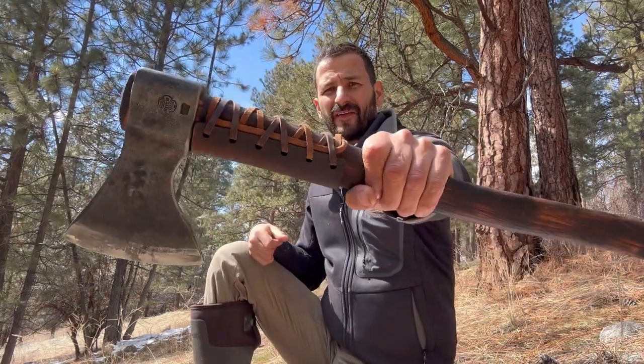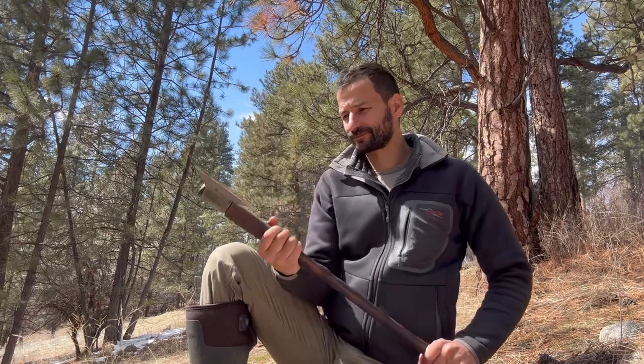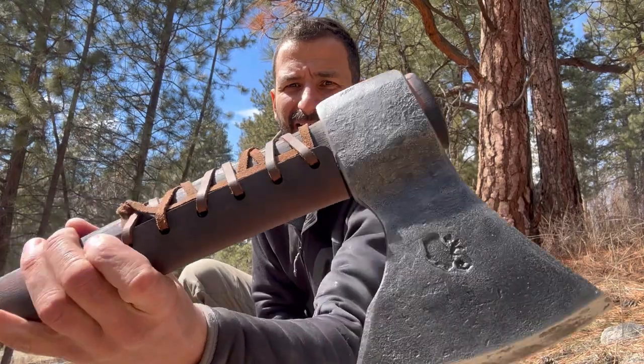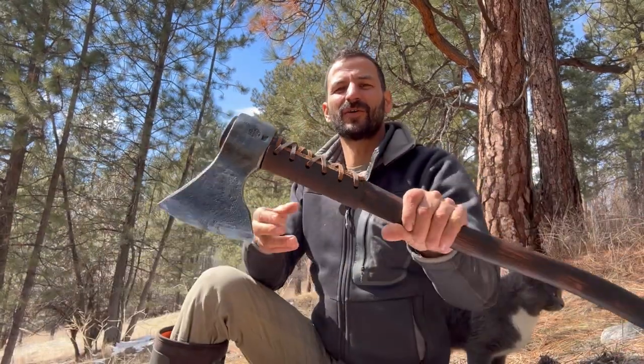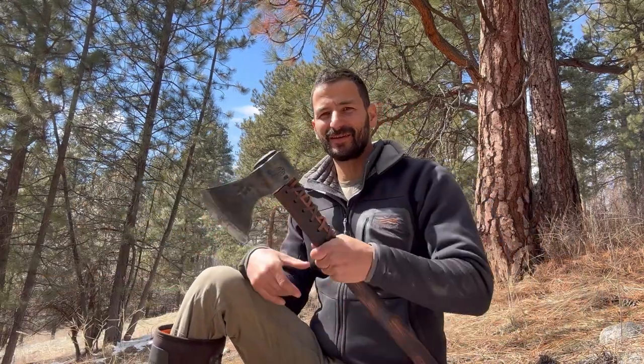We got it stamped with my logo on the axe head — a moose, in honor of the moose I got on Alone and all the ones that have fed me over the years. There's also Brad's forge logo and the date. These axes are meant to be passed down for generations, and I've always liked having the date on an axe so you can look back and appreciate its history.